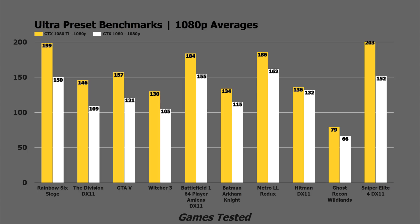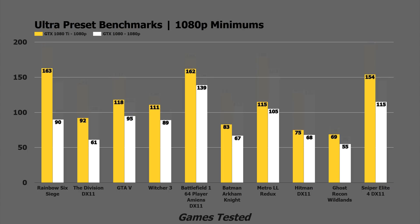The performance continues with Battlefield 1 — we see 184 FPS to 155. Metro Last Light Redux, 186 to 162. Sniper Elite 4 on DX11, 203 FPS compared to 152 on the GTX 1080. When we look at the minimums, that story continues where we see a massive disparity in numbers on titles like Rainbow Six Siege with 163 minimum at 1080p compared to 90 FPS on the GTX 1080. So a huge difference in titles like that.